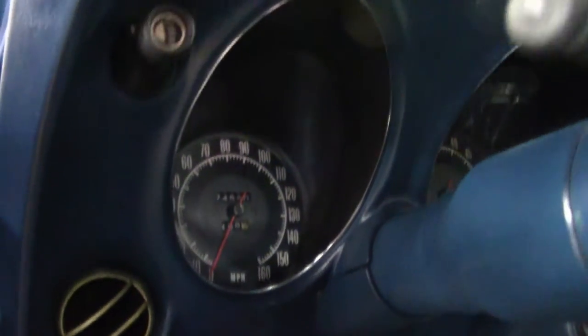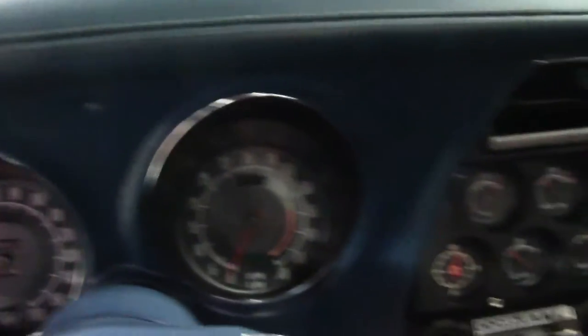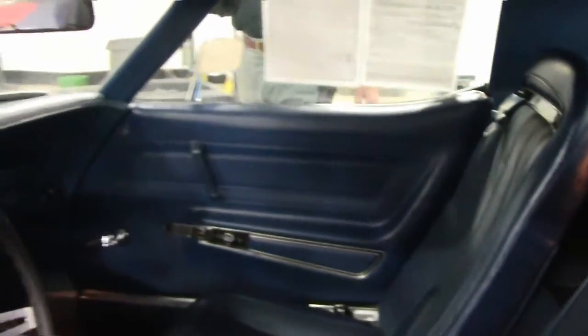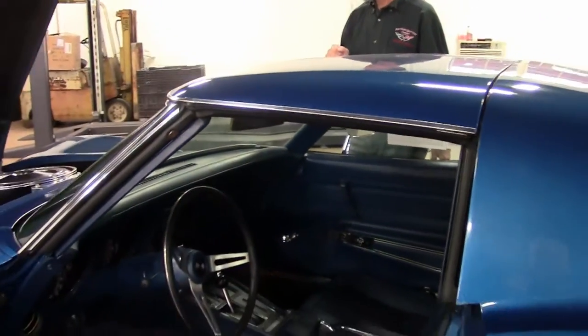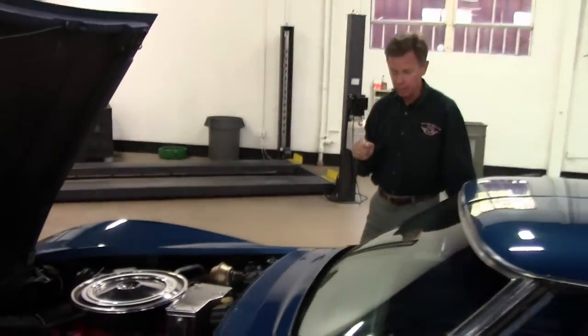Gauges all look good, the clusters are good, door panels look good. Just one example of the many Corvettes we have. We sell about 500 Corvettes used each year, ship all over America, all over the world. If you have a specific Corvette you'd like us to locate, we offer a locator service. This car comes with a free two-year warranty, good anywhere in America.